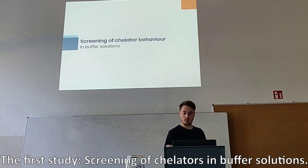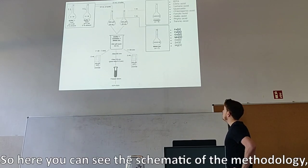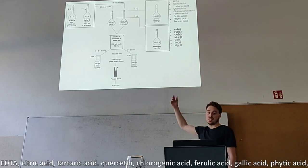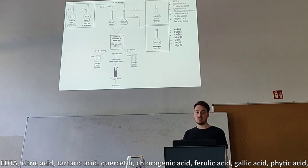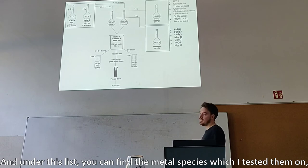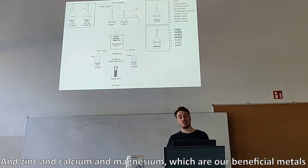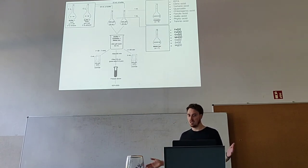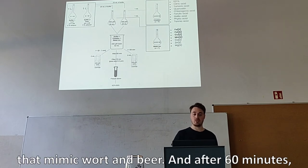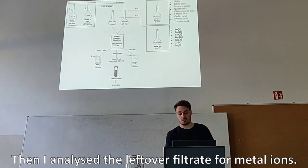The next slide is a bit busy, but the most important thing is in the right corner — the nine chelators that I studied: EDTA, citric acid, tartaric acid, quercetin, chlorogenic acid, ferulic acid, gallic acid, phytic acid, and our beloved tannic acid. Under this list you can find the metal species I tested them on — the problematic metals in bold: iron, copper, and manganese — and also zinc, calcium, and magnesium, which are beneficial metals that you don't want to remove during the process. I made combinations of chelators and metals, mixed them, and let them react for 60 minutes in the buffer solution that mimics wort and beer. After 60 minutes, I filtrated them with a microfilter, then analyzed the leftover filtrate for metal ions. Before I show the metal ion data, I would like to show you this picture, because it is interesting to see how some of these chelator-metal combinations can make very colorful mixtures — and tannic acid is actually the one on the right and the left, which are the darkest.